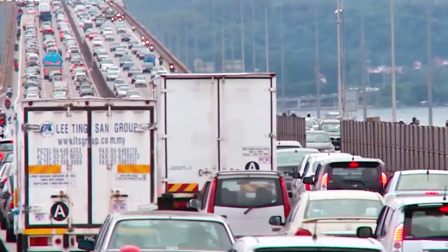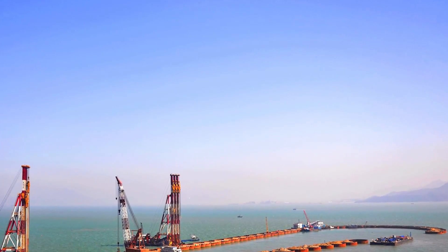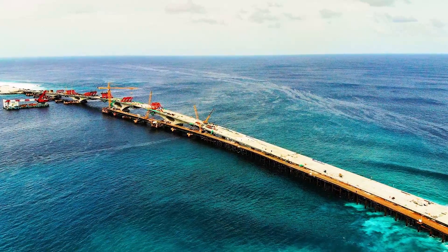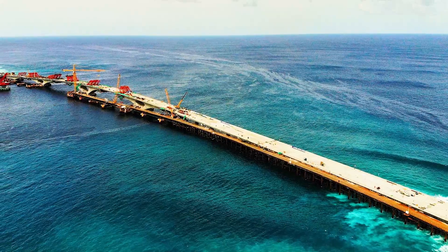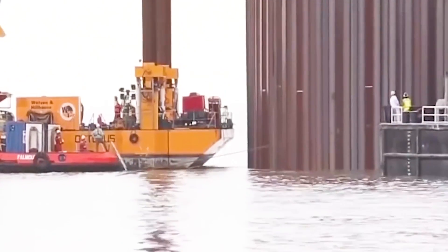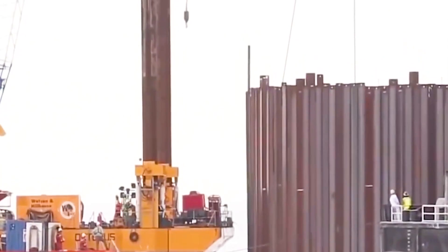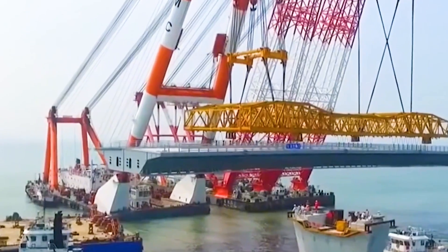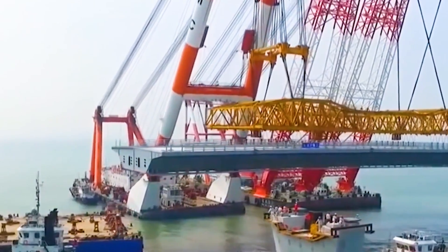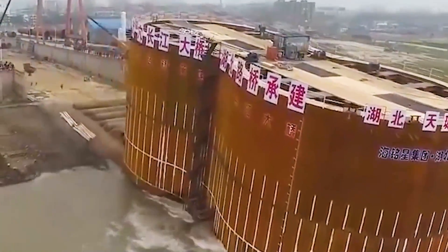It turns out that during the construction of the Second Penang Bridge, Chinese engineers boldly innovated and used rubber materials in bridge construction for the first time. As we all know, rubber is an organic polymer material. When exposed to sunlight, oxygen, moisture, and other natural environments for a long time, rubber materials are prone to aging, leading to performance degradation, and may even harden, crack, or become brittle.